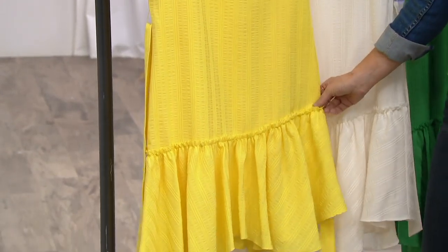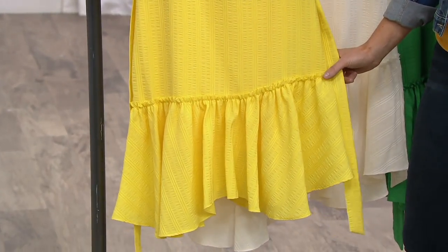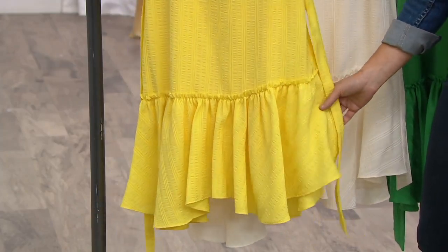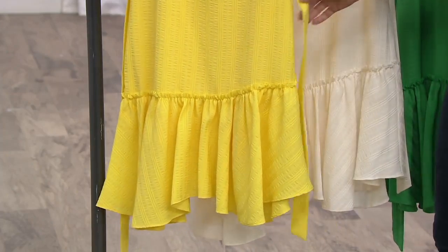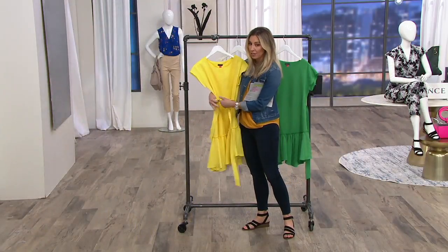When it comes down to the skirted part and how it comes off the hip, it's almost like that flapper style from the 1920s — so cool with a little bit of ruffle. Depending on your size, it's anywhere from about 35 to 44 and a half inches long.